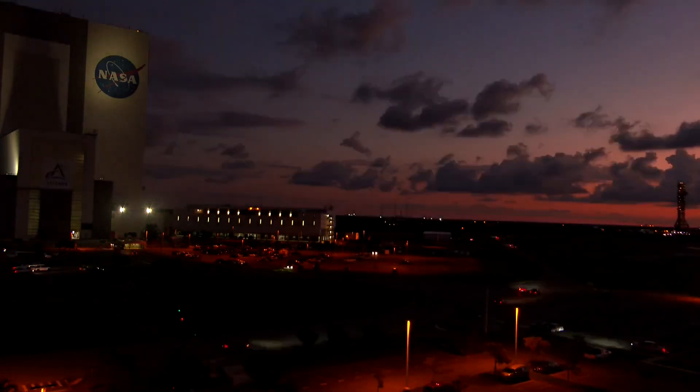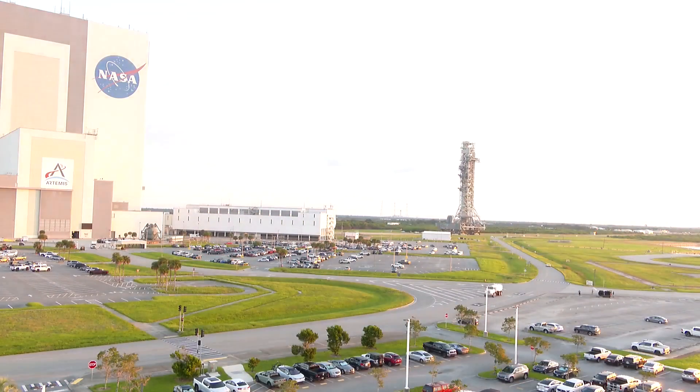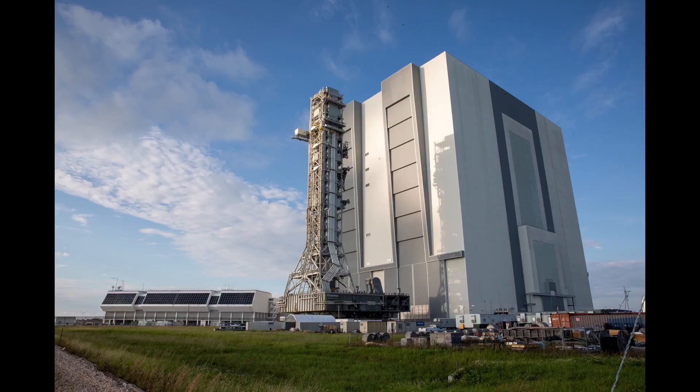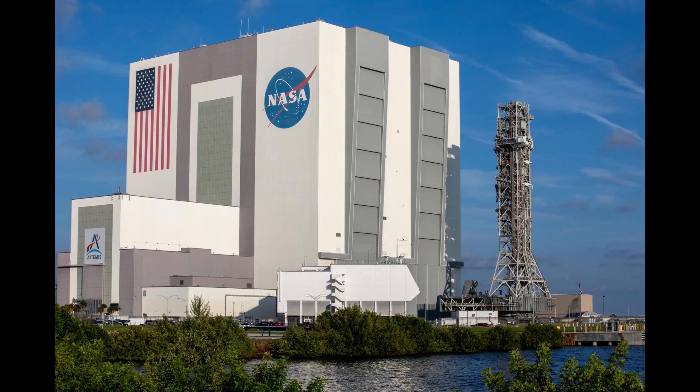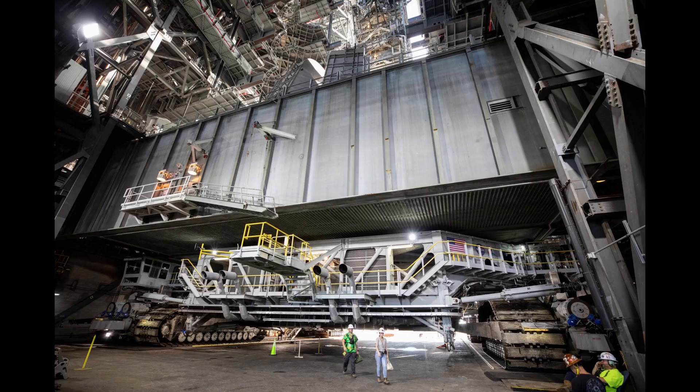Exploration Ground Systems rolled Mobile Launcher 1 from Pad 39B back to the Vehicle Assembly Building in the early morning on Thursday, October 3rd. Crawler Transporter 2 stopped for the day in front of High Bay 3 and then early the next day, October 4th, the work crews completed the move. The crew access arm is retracted and locked for almost all of the roll, but it needs to be extended inside the High Bay. That was done first, and then the ML was rolled into High Bay 3 to get ready to stack the Artemis II vehicle for launch.